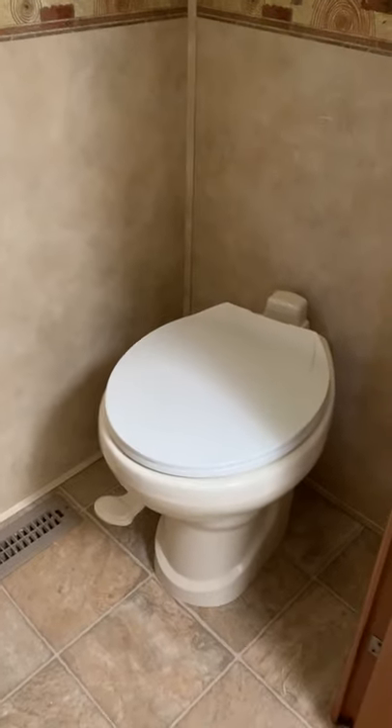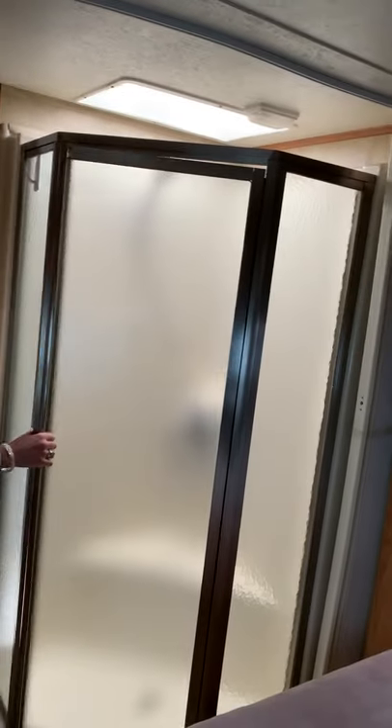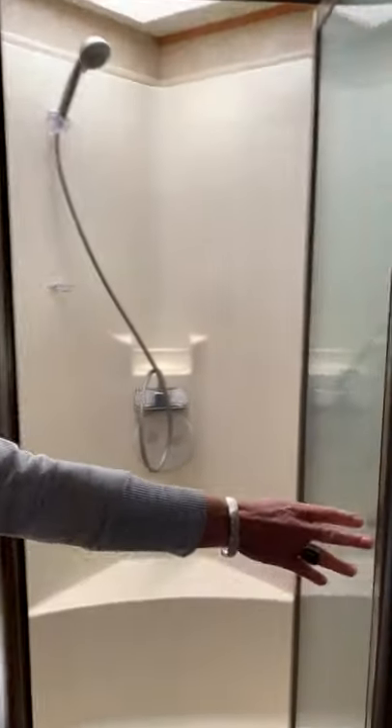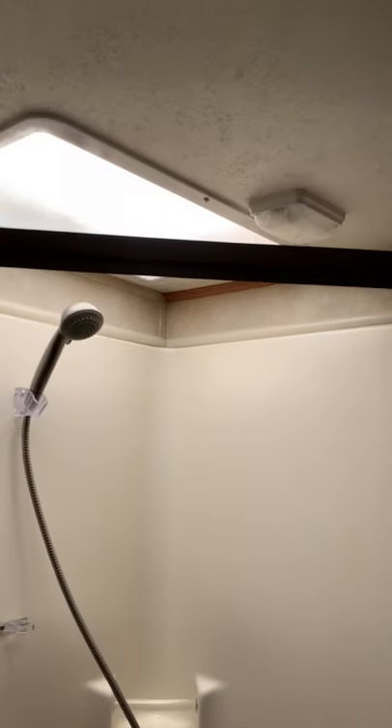It's a nice private big bathroom space with another mirror and a foot-flush toilet. It's nice to have it separated from the rest of the living area. It's a solid fiberglass tub surround with an opening to access your plumbing — which you hopefully won't need, but it's nice to have that access point.